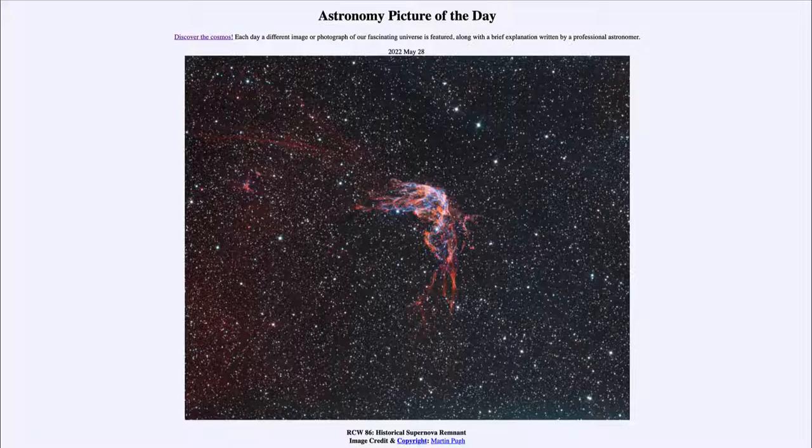This is actually an example of what is called a Type 1A supernova. There are generally two types: there is a Type 2 supernova, which is a massive star that explodes at the end of its life. There is also the Type 1A supernova, which involves a white dwarf star that reaches its limit in mass.